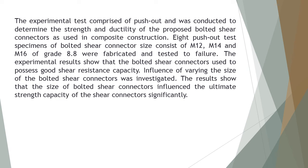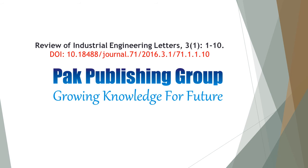Eight push-out test specimens of bolted shear connector sizes consisting of M12, M14, and M16 of grade 8.8 were fabricated and tested to failure. The experimental results show that the bolted shear connectors possess good shear resistance capacity. The influence of varying the size of the bolted shear connectors was investigated, and results show that connector size significantly influences the ultimate strength capacity.